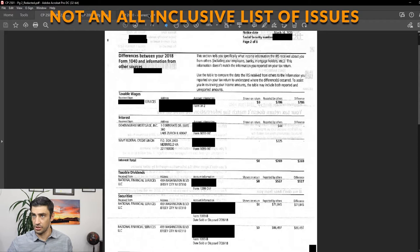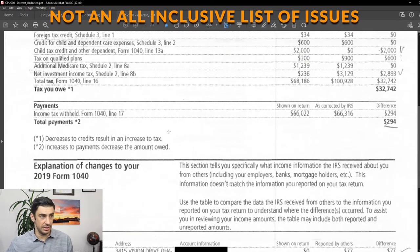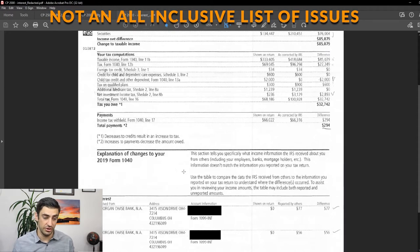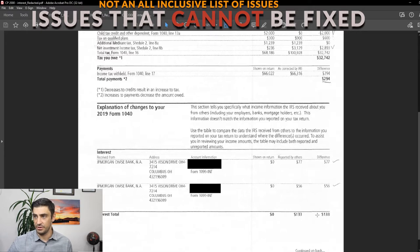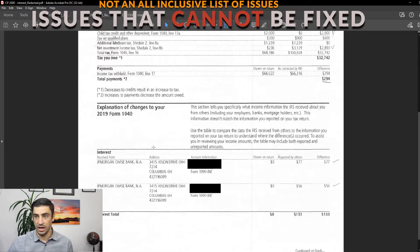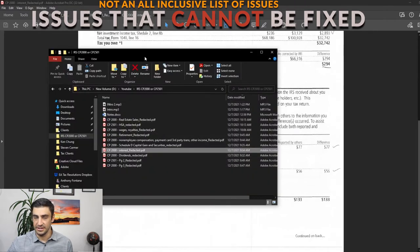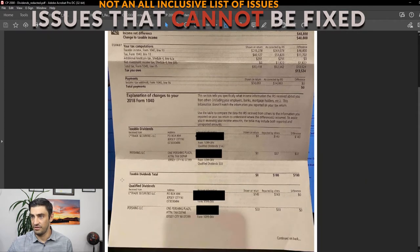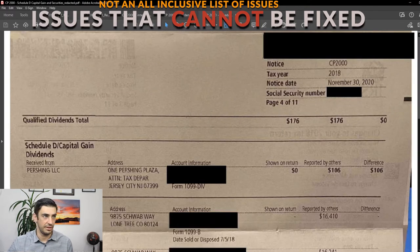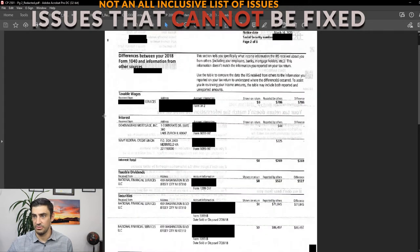Let's go through the different issues — starting with ones we cannot fix. Whatever's on these notices for the following items, we kind of have to put our hands up in the air — it is what it is. Number one is interest: whatever's on there, we're going to get stuck with — this would have to be considered taxable income. Number two is dividends — taxable dividends, qualified dividends — there's really nothing we can do. Also Schedule D capital gains — not much we can do about that. And wages like we saw here — taxable wages — we're going to get stuck with whatever is on there.